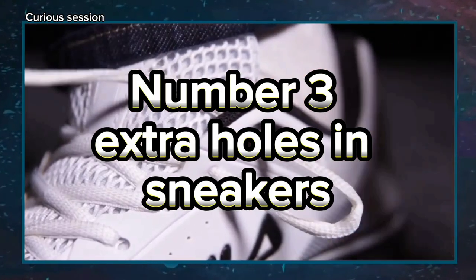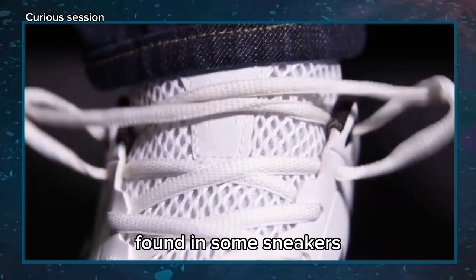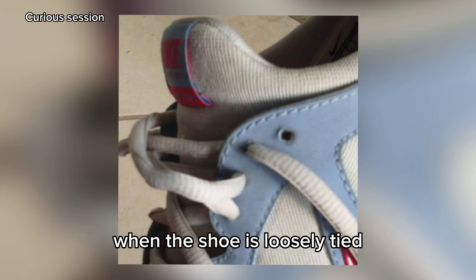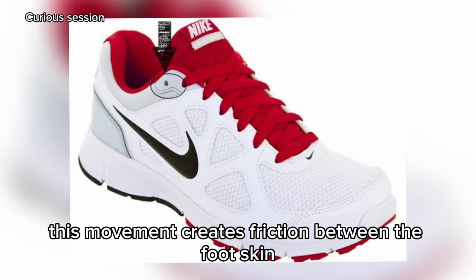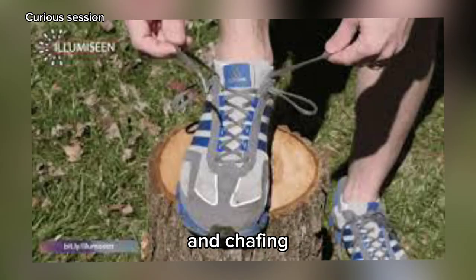Number 3: Extra Holes in Sneakers. The extra hole found in some sneakers is meant to keep the shoe more secure on the foot, thus preventing possible accidents. When the shoe is loosely tied, the foot ends up moving inside the shoe, going back and forth. This movement creates friction between the foot's skin and the shoe, which in turn leads to blisters, calluses, wounds, and chafing.